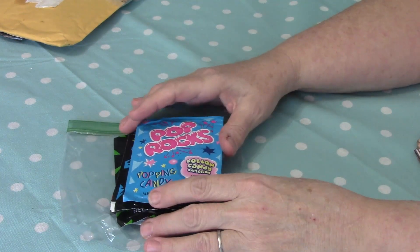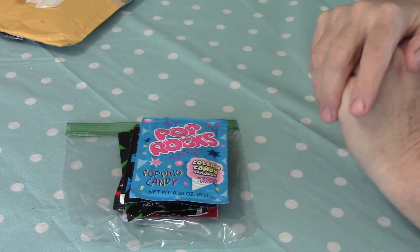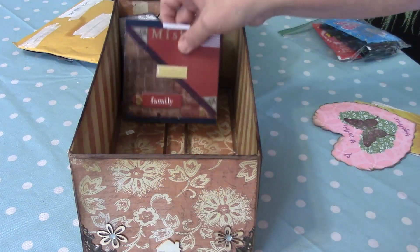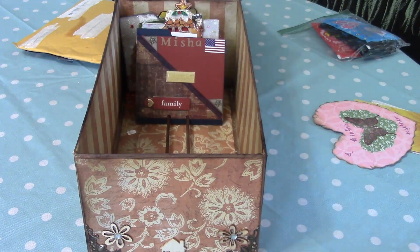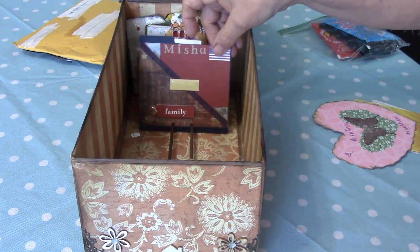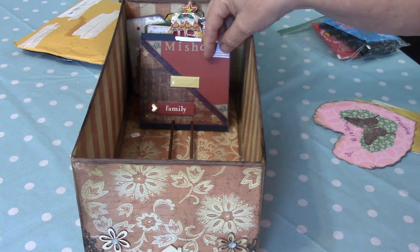Thank you so much darling, I am super stoked on this. I'm going to put your card in my memory decks box. I'm going to fit you right in the box — there you are, my darling! Misha, you're in the box. Thank you once again, and everybody else thank you for watching. I'll speak to you soon — bye from Nana!